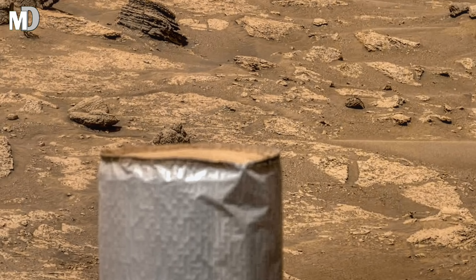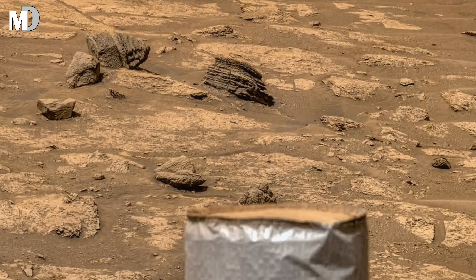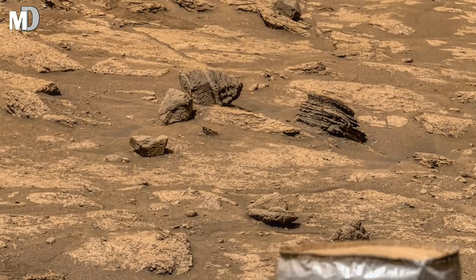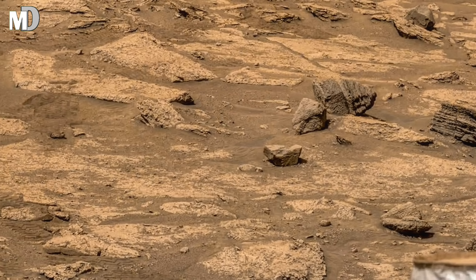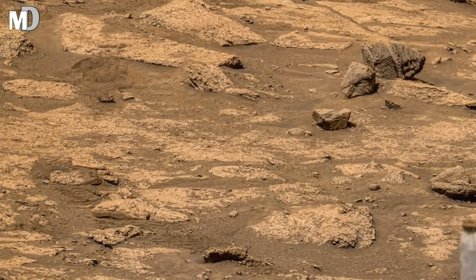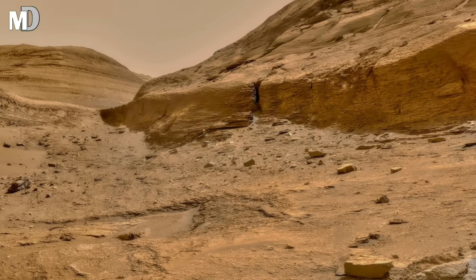Dear friends, every rock here tells a silent story. Some are rounded, as if smoothed by water. Others are jagged, torn apart by ancient quakes. The diversity hints at violent environmental changes — flare-ups, massive floods, or volcanic eruptions. Mars might look quiet now, but once it was a world of chaos, movement, and transformation.